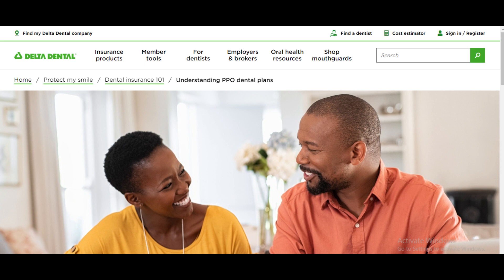Here are some tips to help you make the most of your Delta Dental PPO plan. First, understand your dental needs — assess your dental health and anticipate any potential treatments or procedures you might need. This will help you choose a plan that aligns with your specific requirements.